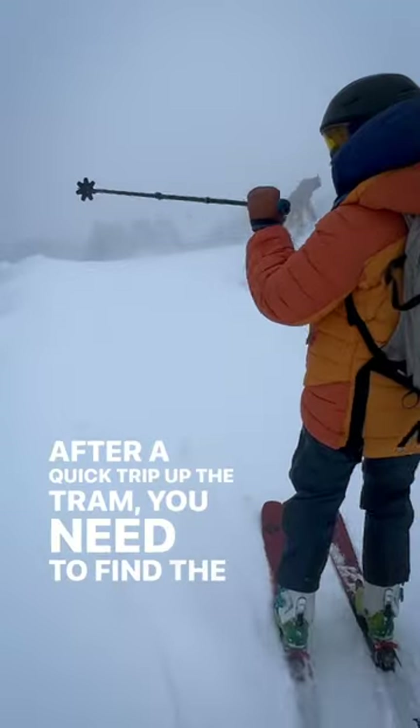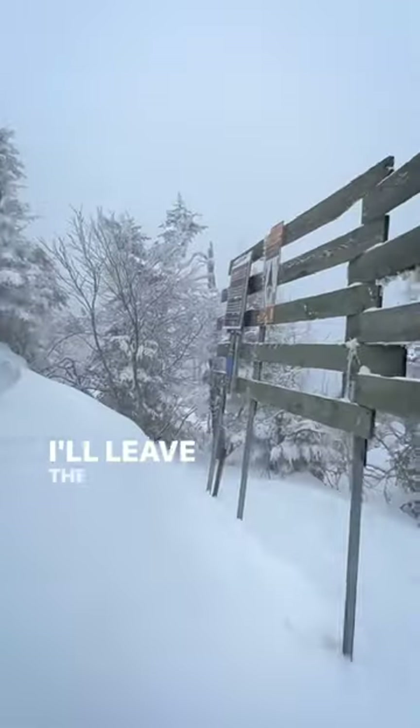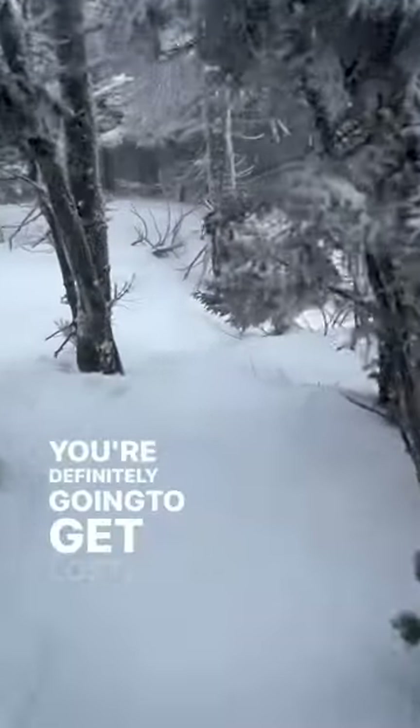Today we're up by the Canadian border. After a quick trip up the tram, you need to find the hole in the fence. I'll leave the details to you, because if you can't find that, you're definitely gonna get lost.